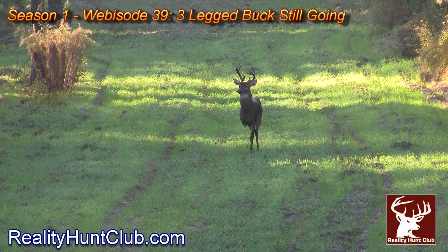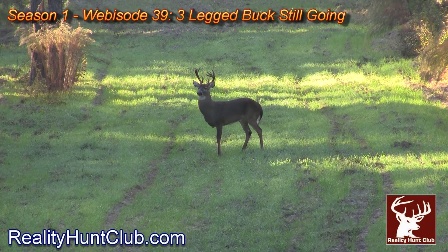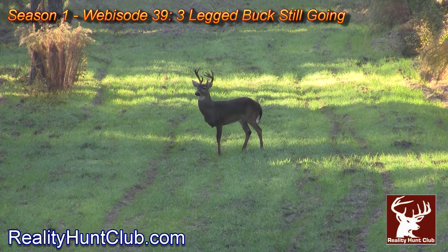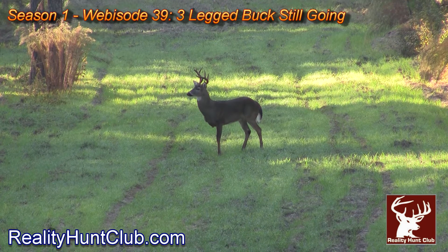As I said in the intro, we're going to talk about a buck that was shot in the leg and some of the trail camera pictures. But before we do that, let's go back to this three-legged buck. We had a three-legged buck on the club for about three or four years that we were getting pictures of, and we could never see him. You can actually go back to that webisode I'm showing on screen and see some video of it.